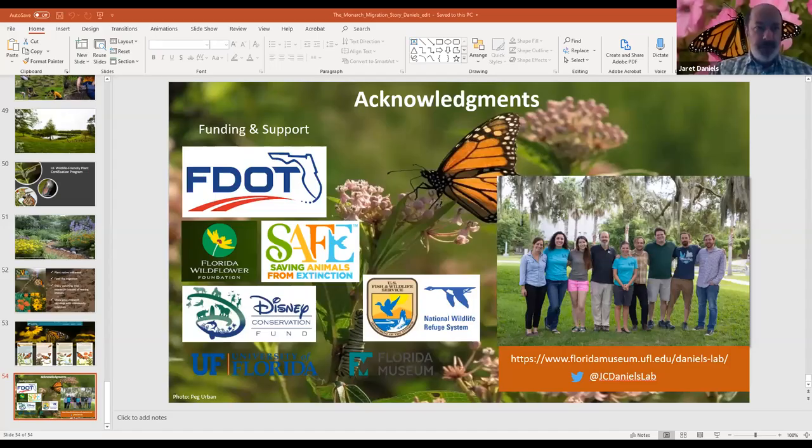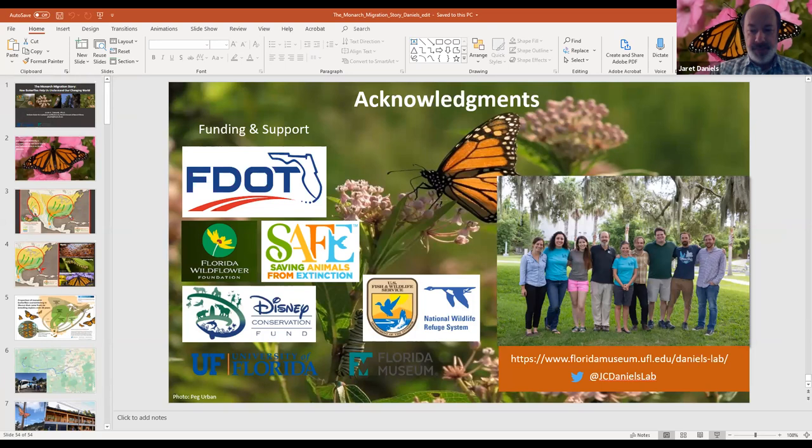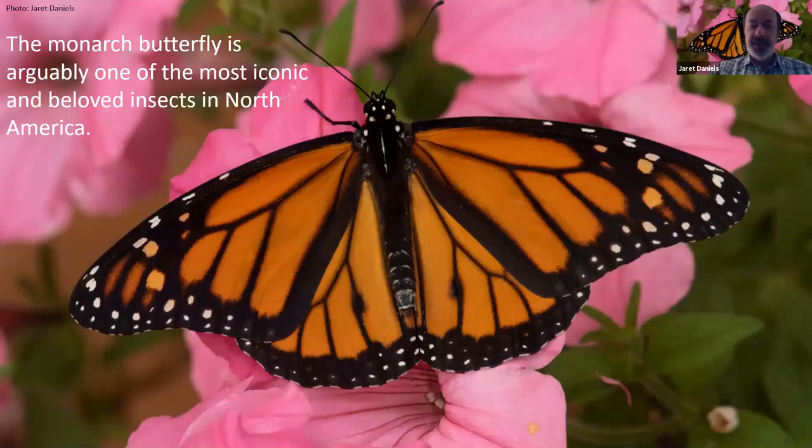Thank you so much, Lindsay. I really appreciate it, and thank you all for joining us today on this webinar. I really always welcome the opportunity to talk about butterflies — really a portion of my passion in the natural world — and this particular element of natural history, which of course is the monarch migration story.